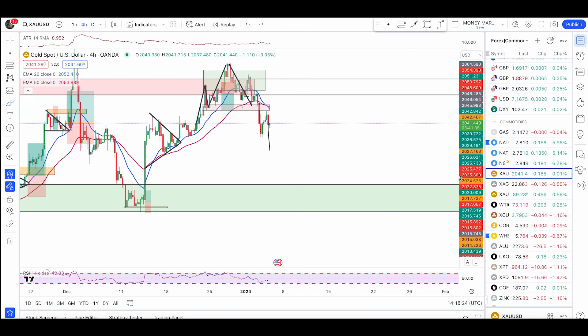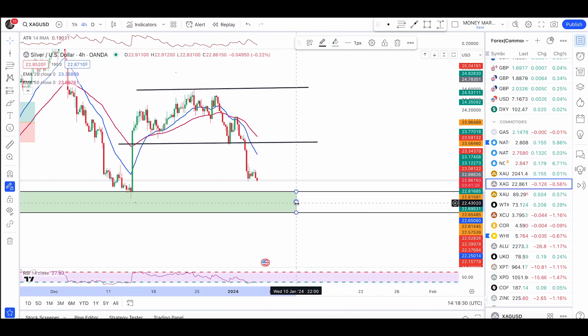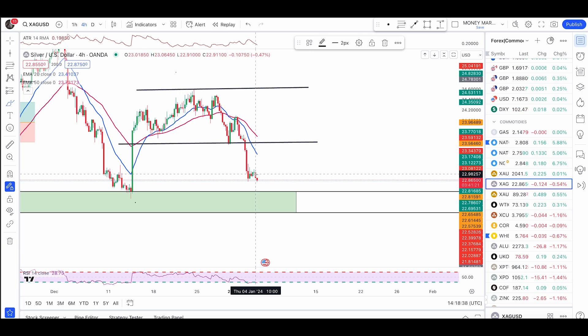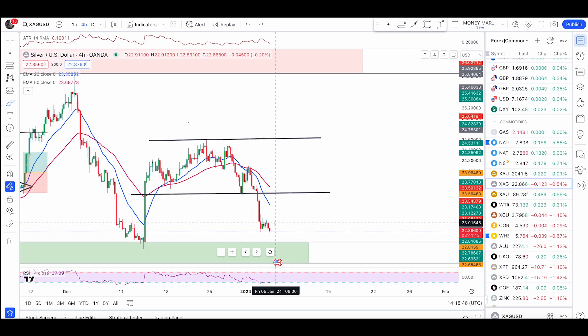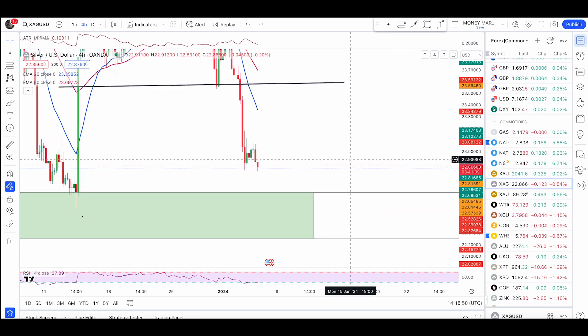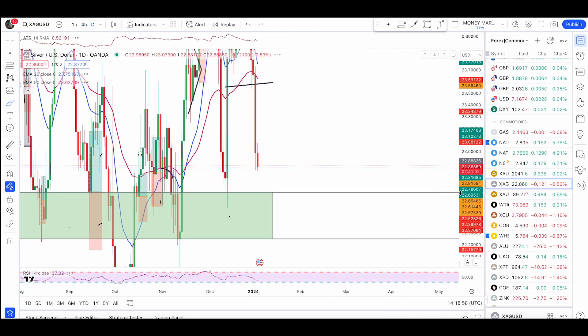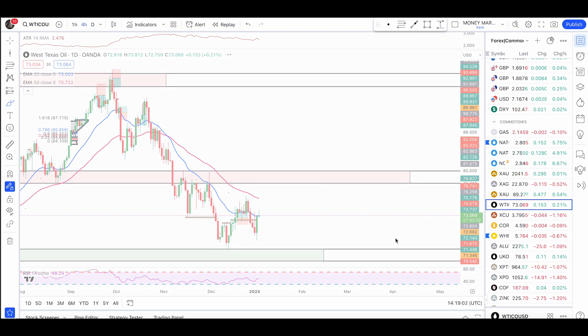I'll keep taking trend continuation pullback trades. Right here on silver, it's now pushing lower as well and is about to hit a level of support we've been waiting for from the last couple of weeks: 22.25 to 22.65, from where I'll be looking to enter my buy trades with bullish engulfers or a double bottom entry condition. We also got a bearish engulfing candle — a previous green candle followed by a bearish one — so I'm expecting some push down, at least 1.80, and then a bounce from this green zone.